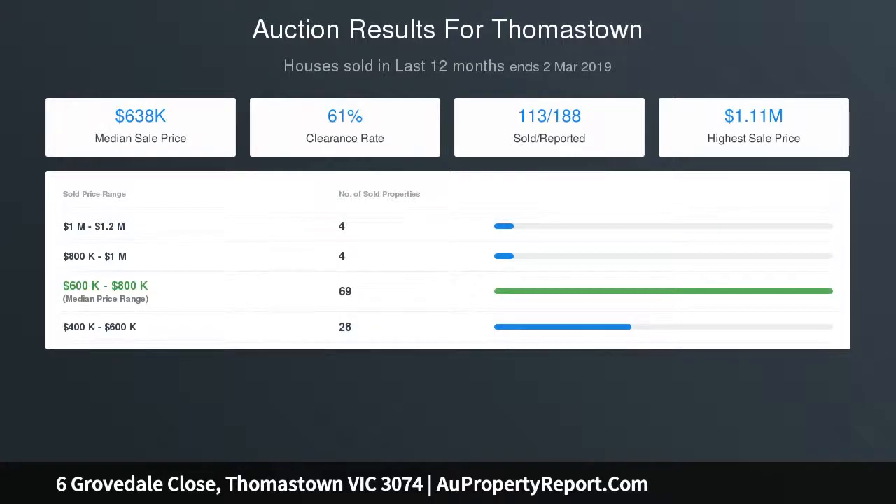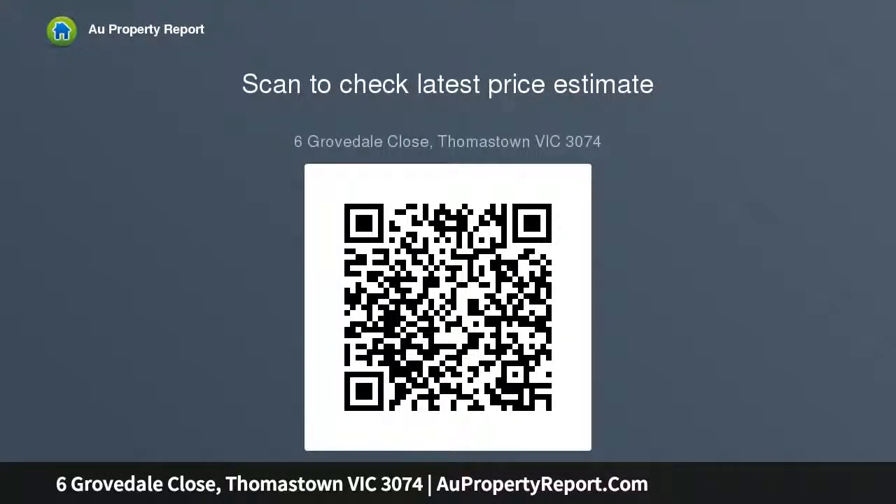Plenty of yard space for the kids to run around in the backyard, and a huge undercover area to the side of the home, perfect for entertaining. Only minutes from local primary and secondary schools, shops, and freeway — this partially renovated and magnificent home is not to be missed.